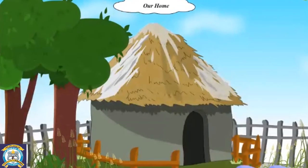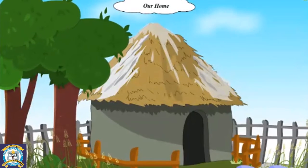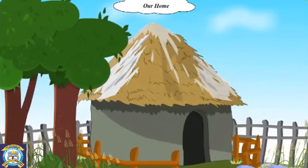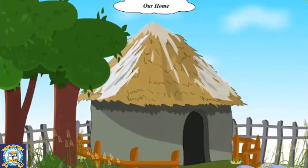Look at this house. What kind of a house is this? Yes, this is a small house. How many rooms do you see in this house? Yes, there is only one room in this house.